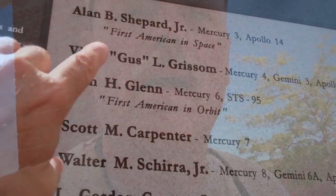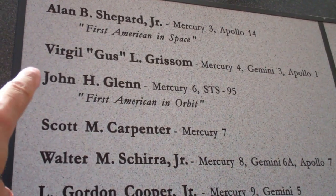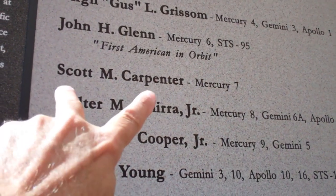Kind of hard to read, but there are many, many names on that wall representing all the people that have dedicated hard work and all their efforts to space exploration. There are some real famous names right there — Alan Shepard, Gus Grissom, John Glenn, Scott Carpenter.